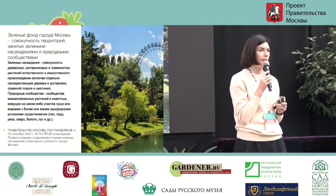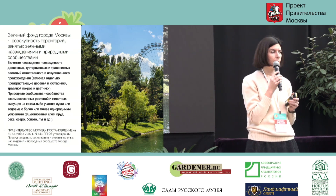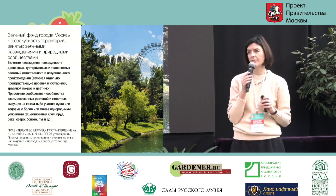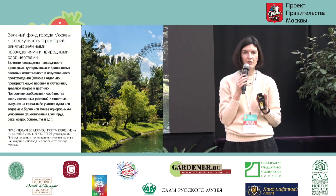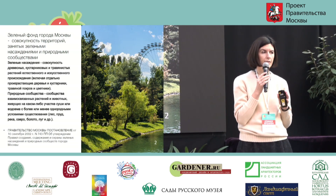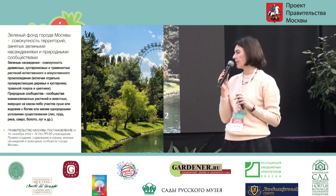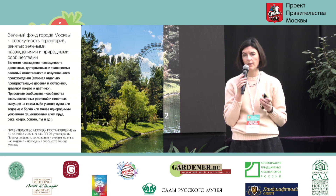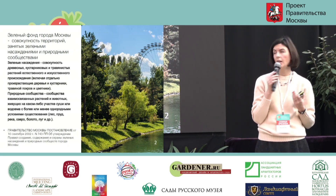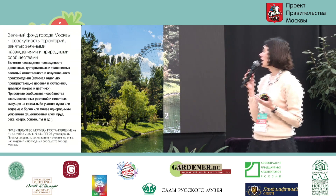From the very outset, I just want to mention that Moscow is a green city, and green zones account for 50% of the overall area. This is a fact of life. Half of the city is allocated for green zones. There are some guidelines that list different types of green spaces and green zones.